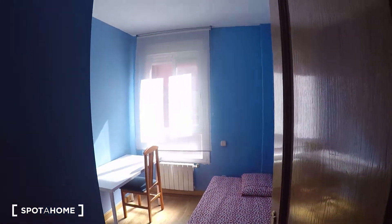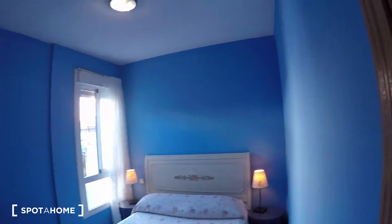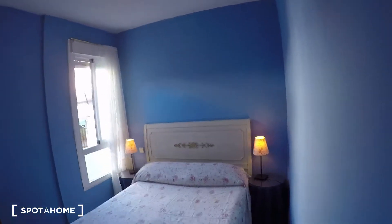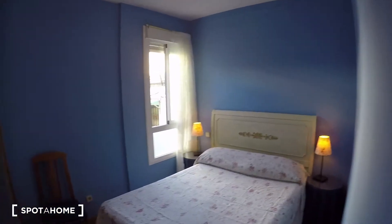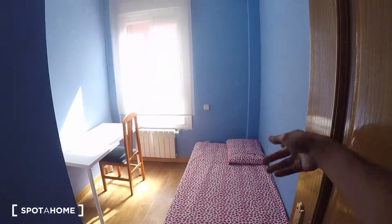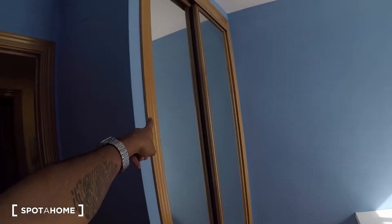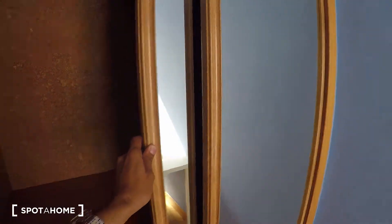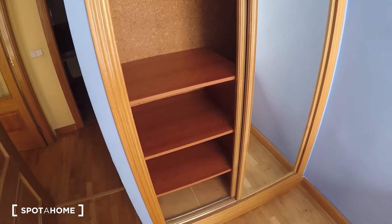Last but not least, bedroom two, which faces the exterior so it's even brighter at this time of day. I should mention that the current setup in bedroom one is a double bed, but if you want a single bed and a desk the landlady can arrange that for you. Bedroom two can also be set up with a single bed, a desk, and a chair. It also has a built-in closet unit — same as the other one, with a rail for hangers, a shelf up top, and shelves inside.